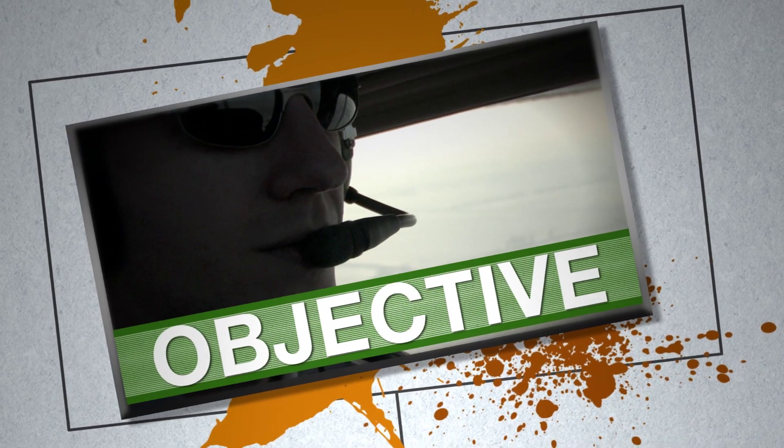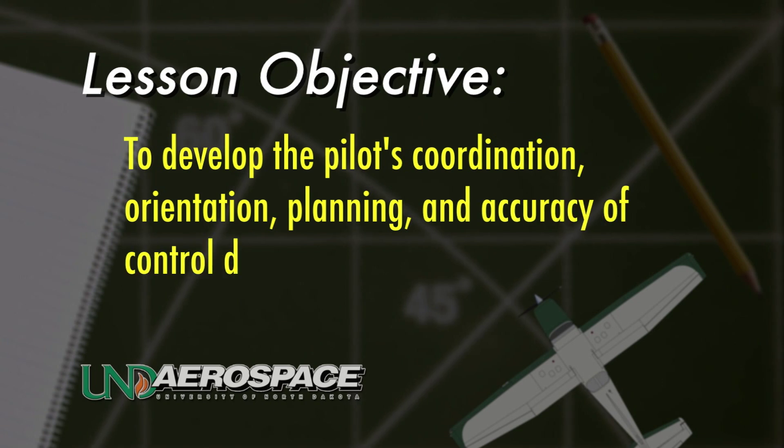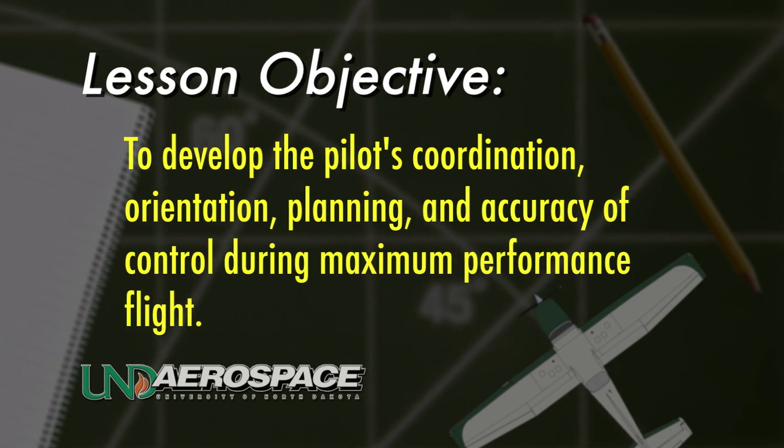The objective of practicing and performing the Chandel is to develop the pilot's coordination, orientation, planning, and accuracy of control during maximum performance flight.